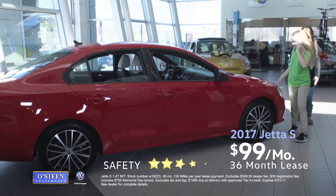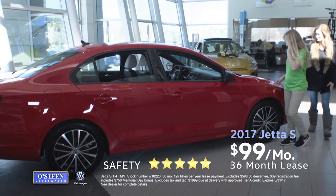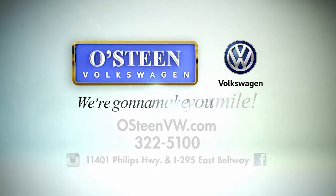You can lease a technology-rich Jetta S for just $99 per month. Osteen Volkswagen, we're going to make you smile.